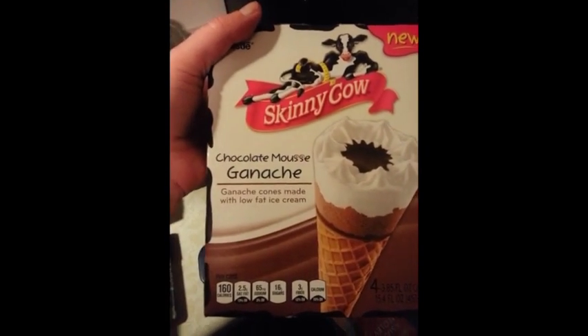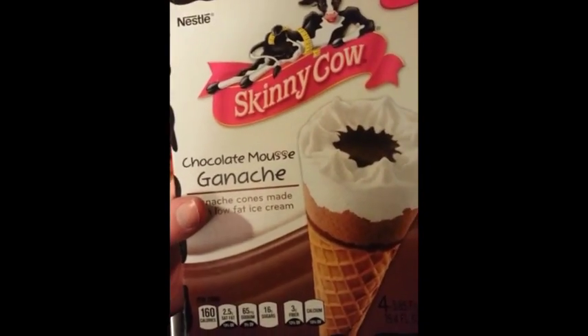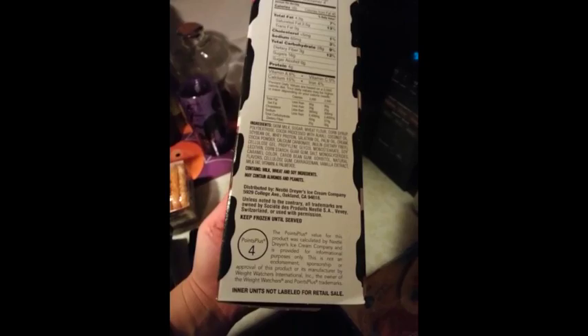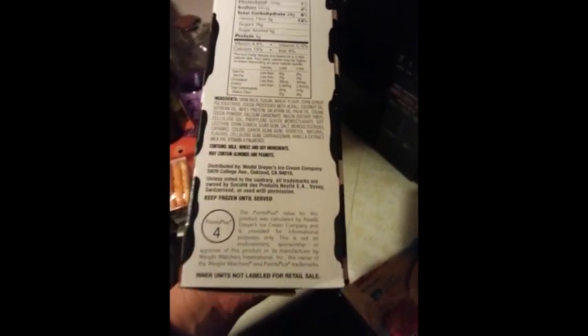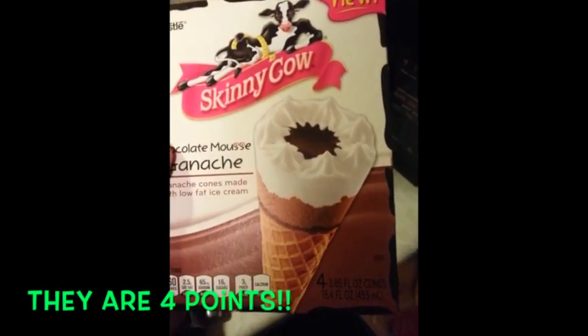Skinny Cow — I love anything Skinny Cow. Desserts. I love the Weight Watcher brand ice creams too. But this just sounded amazing — chocolate mousse ganache. I'm gonna double check this points because they have been wrong before, especially on their little candies. These are saying they're four points for one. But just look at that, guys. That's like heaven. Looking at heaven.